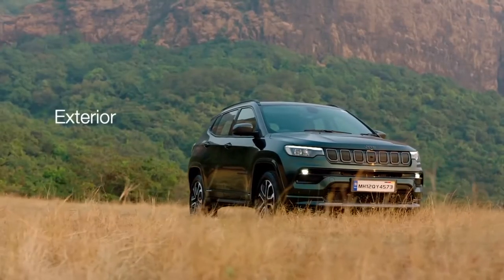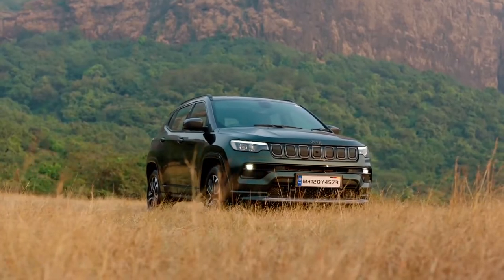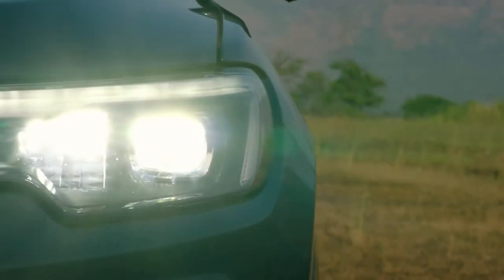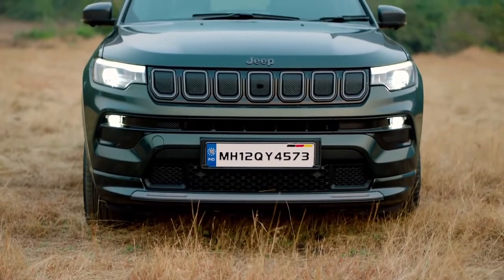Let's start with the exterior. In the exterior, you can see something new. Jeep's DNA continues with this Compass. You can see a projector or reflector-based LED headlamp, depending on which variant you purchase. If you look at the front, you can see a 7-slit grille.